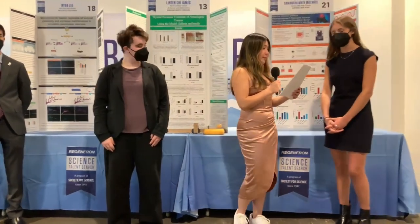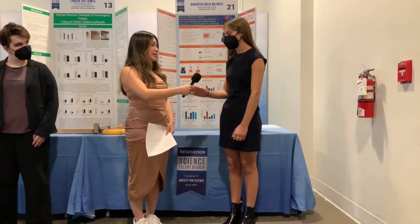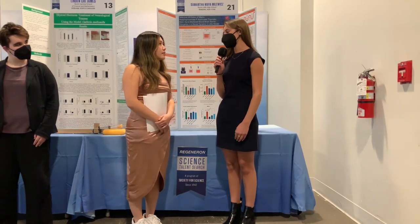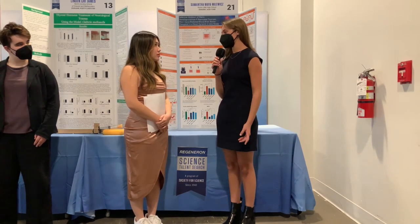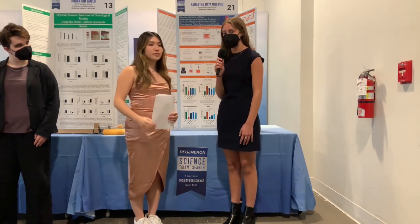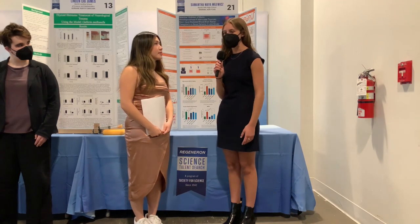And finally, over to Samantha, who also studied traumatic brain injuries. Samantha, you looked at the connection between the body's immune reaction and traumatic brain injury. Like Lyndon mentioned, traumatic brain injuries are responsible for over 30 percent of all injury-related deaths, and current interventions only manage the symptoms and aren't reparative. Recent research has focused on linking TBI tissue damage with blood-brain barrier disruption. In my study, I looked at a specific cascade of this blood-brain barrier disruption involving proteins called matrix metalloproteinases, using a new 3D model developed by my mentor's lab. My results showed that inhibiting the production of a specific matrix metalloproteinase, MMP9, can prevent blood-brain barrier dysfunction after a traumatic brain injury. These results are extremely important because matrix metalloproteinases are involved in other neurodegenerative diseases such as Alzheimer's, Huntington's, and even addiction.